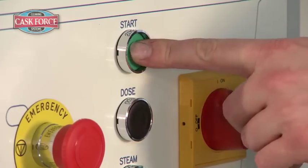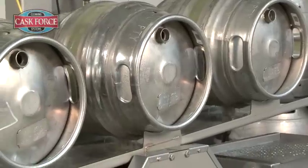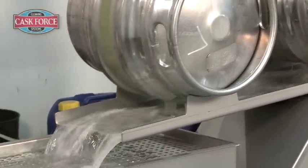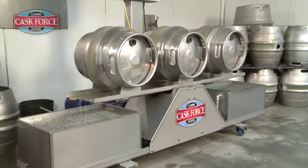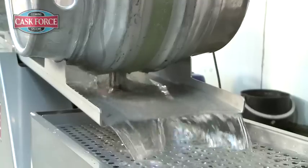An initial cold rinse removes any debris and the water is sent to drain. Next, a temperature controlled chemical wash is blasted into the cask. The solution is returned to the holding tank for subsequent cleaning cycles.